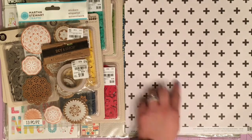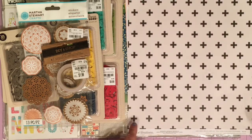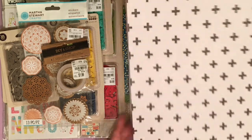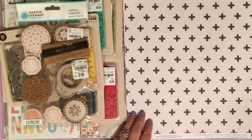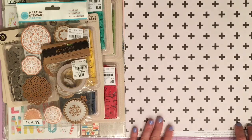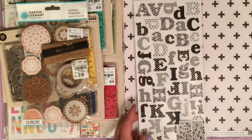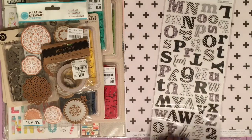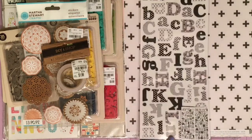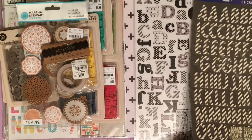This one is from Coordinations — it's an ivory and black Swiss cross pattern, really bold, and I really liked it. It feels more like cardstock quality. I also bought two sets of alphas from Stick-oh: one is a black, white, and gray font — they're like thicker stickers, almost chipboard. The other set is a cream with a gold stripe through them, and I bought two sets of that as well.